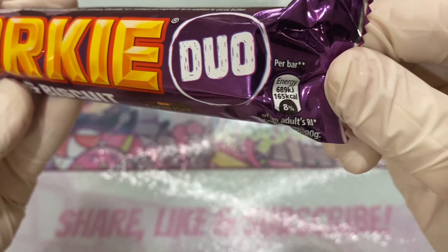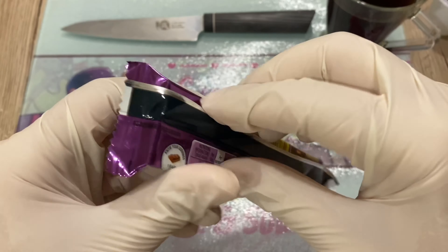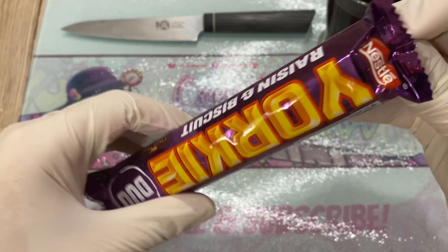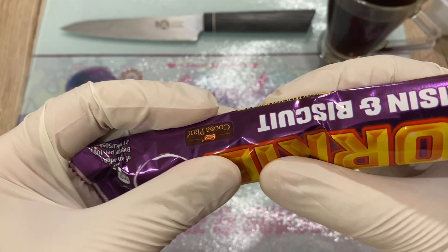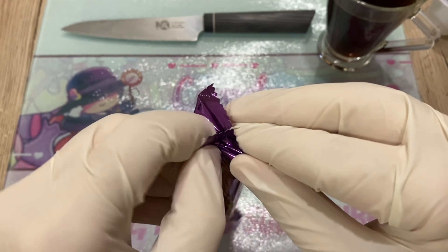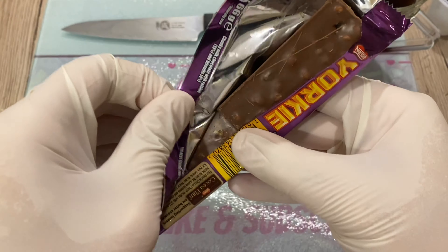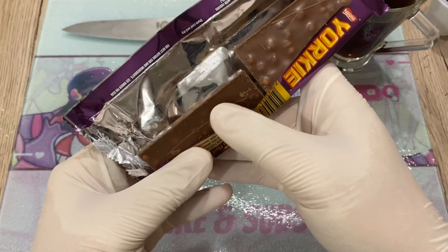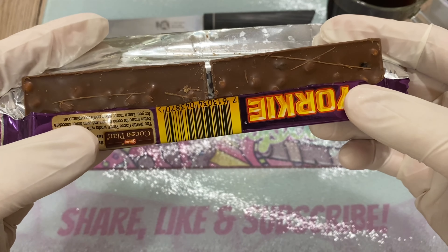This is from London, so I haven't seen this here at all. There are two bars and they're not broken — looking at the color of the chocolate, you can already tell this is going to be amazing.